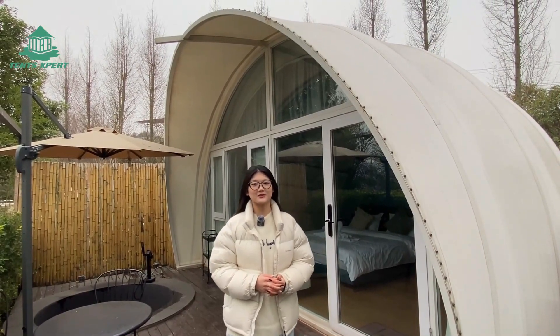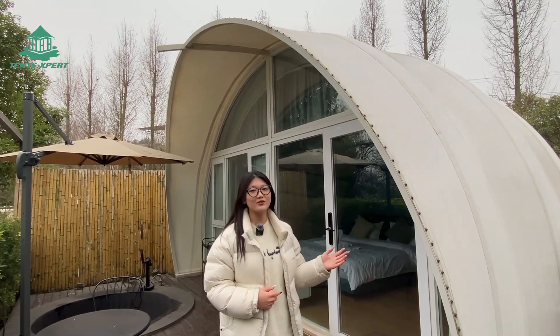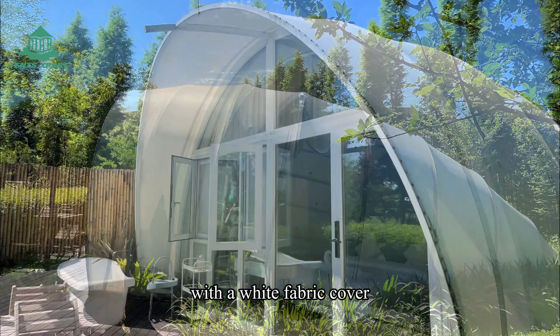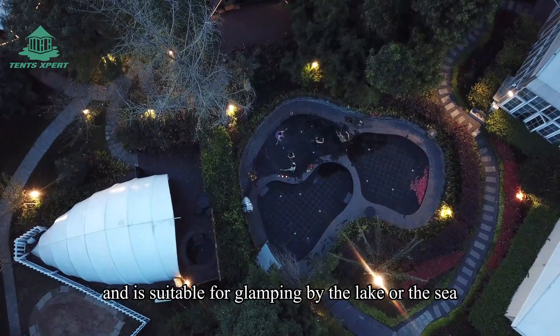Hello everyone, this is Tent Experts. Today I want to introduce a special curved tent for you — it's our Kaku tent. The Kaku tent is a novel-looking tent with a unique curved structure and a wide fabric cover. It can blend perfectly with a natural landscape and is suitable for glamping by the lake or the sea.